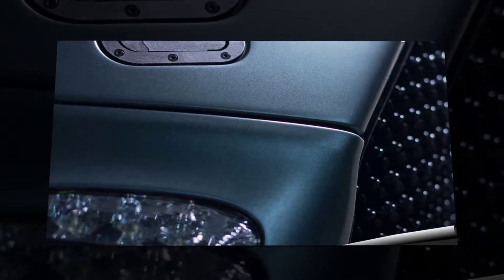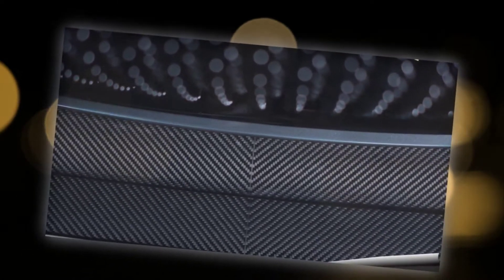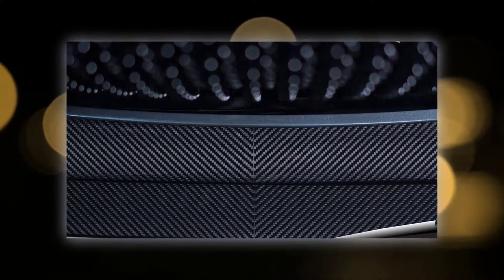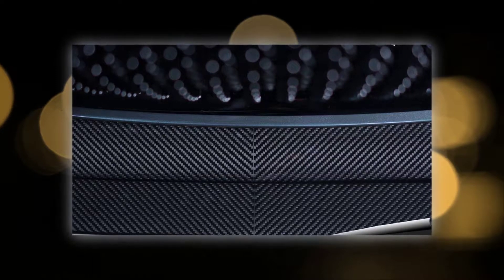These include an AMR aerodynamic kit, which brings carbon fiber addenda such as a front splitter, dive planes and a fixed rear spoiler. The car can also be specified with forged aluminum wheels that take their honeycomb design from the Vantage AMR Pro concept seen at the Geneva Motor Show last March.